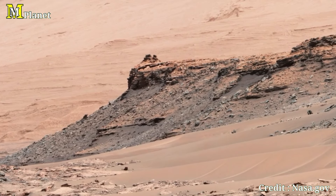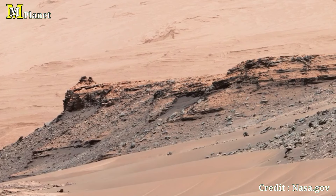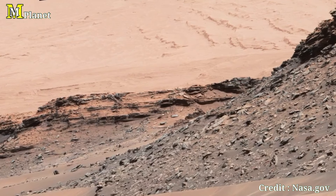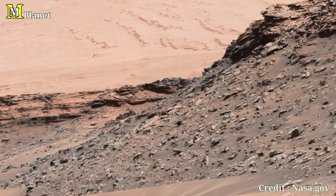The intricate details in the rock formations offer scientists invaluable insights into Mars' ancient climate, particularly in this transition area from the plains to the foothills of Mount Sharp.